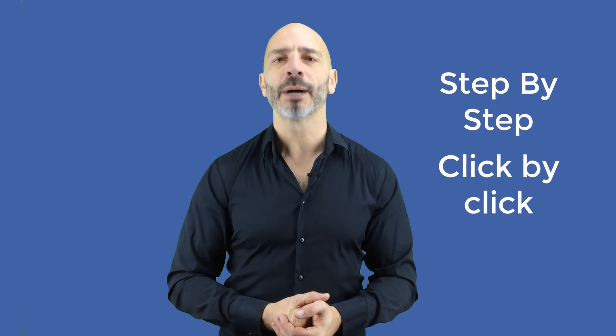I'm Luke Duran, the founder of rankingacademy.co.uk where I help small business owners like you with their marketing efforts for better online visibility, step by step and click by click.